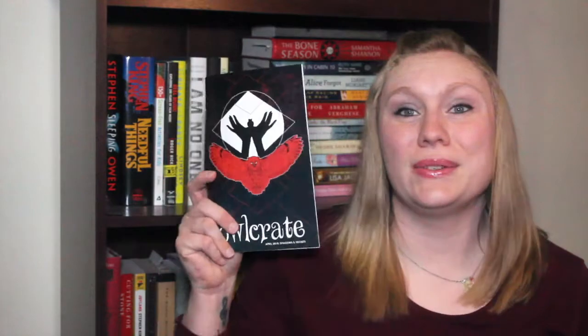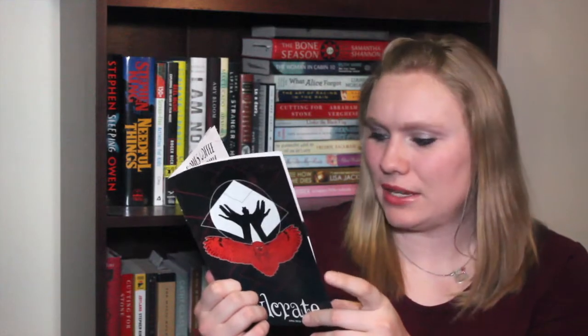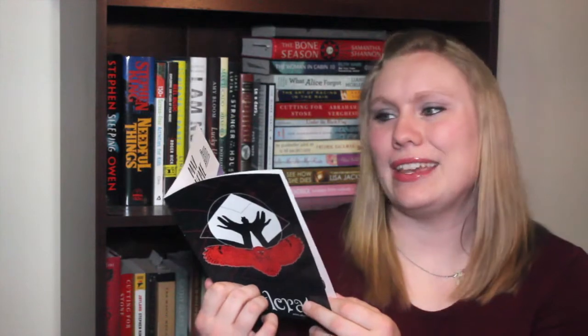We also have a little Ace of Shades guidebook with maps showing how to get through the city of sin. It says 'In the city of sin, you begin with three cards' — and here are the three cards I received. The booklet has information, an interview with the author, little games and fun things, recommendations, and the OwlCrate photo challenge.